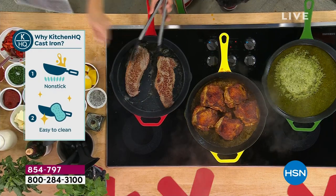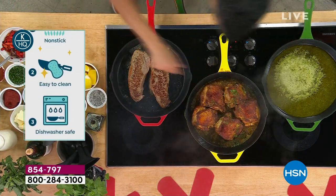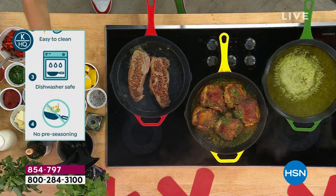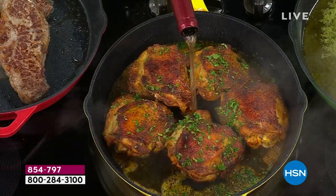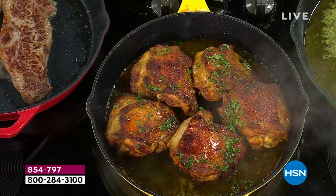You can put it in the dishwasher, you can put it in the oven, and you can go right on the stovetop. It works great on all stovetops, and it's here today as our best value of the day. Already thousands gone — and for less than $30, can you find a great cast iron pan out there?